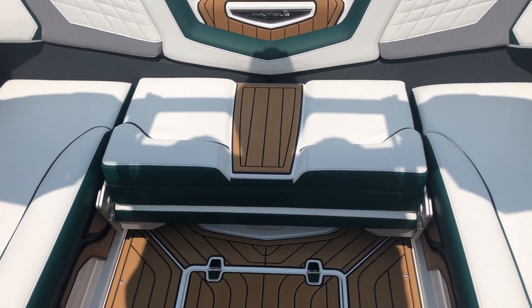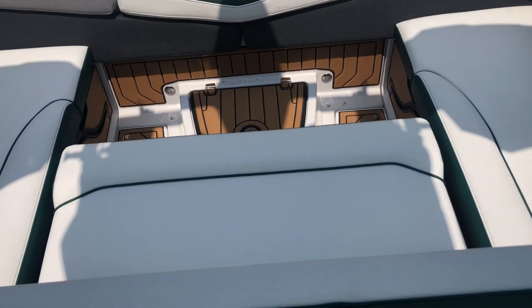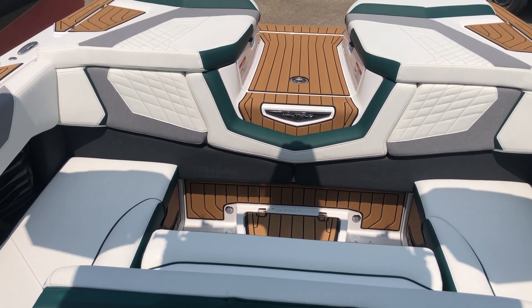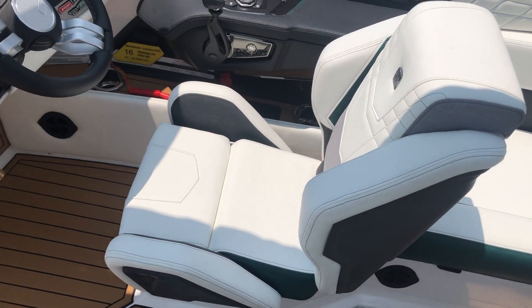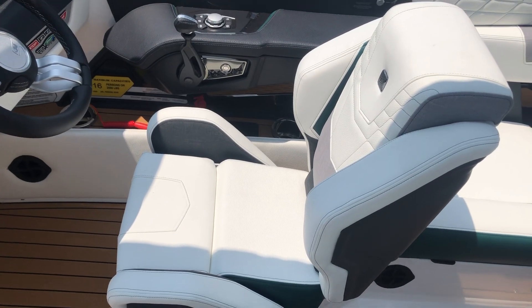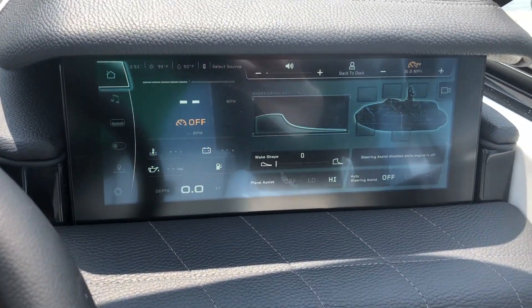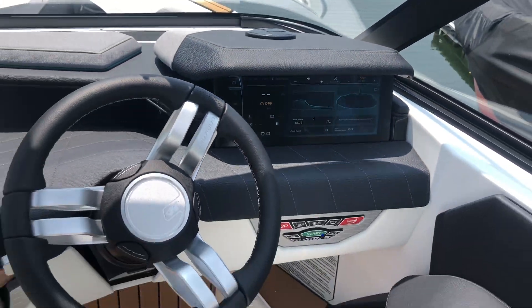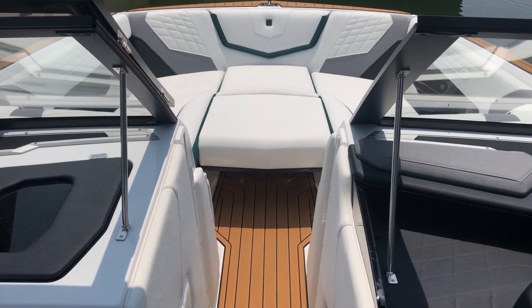With the flip-back seat so that you can face backwards and watch your riders instead of getting a kink in the neck — very nice feature, well designed. The race-inspired helm seat is very ergonomical for the captain. And then your Link Panaray touchscreen — a very user-friendly system to get you out on the water making the best waves and surf memories.